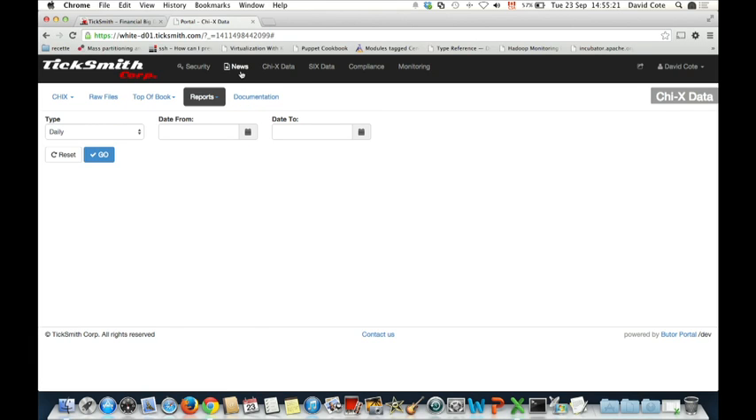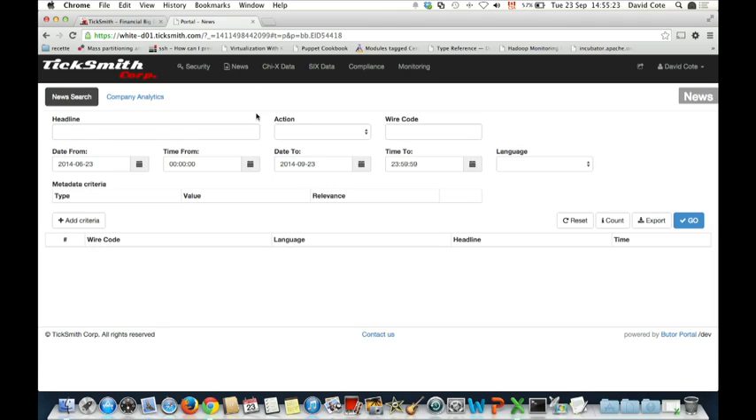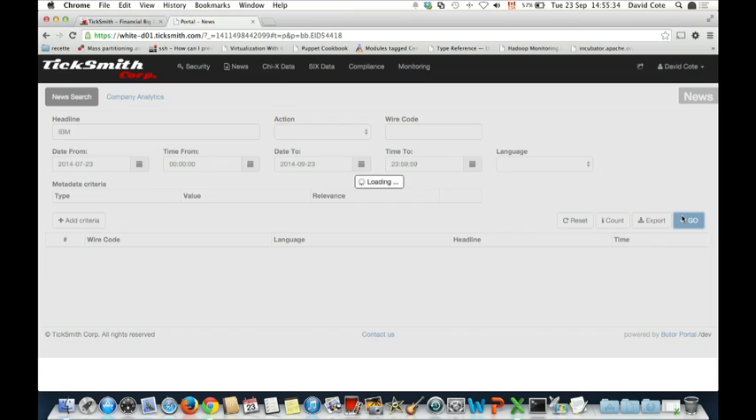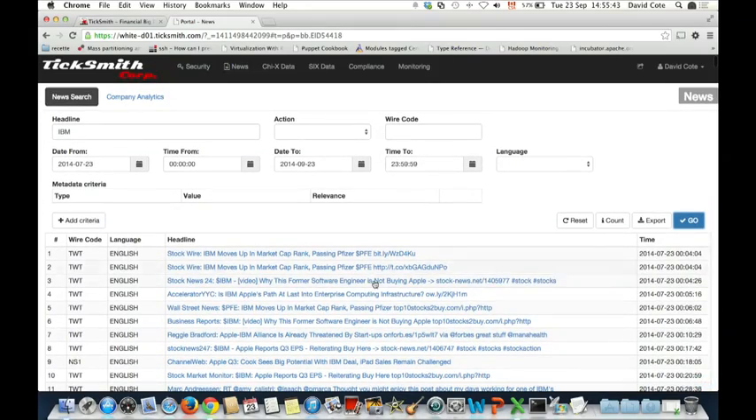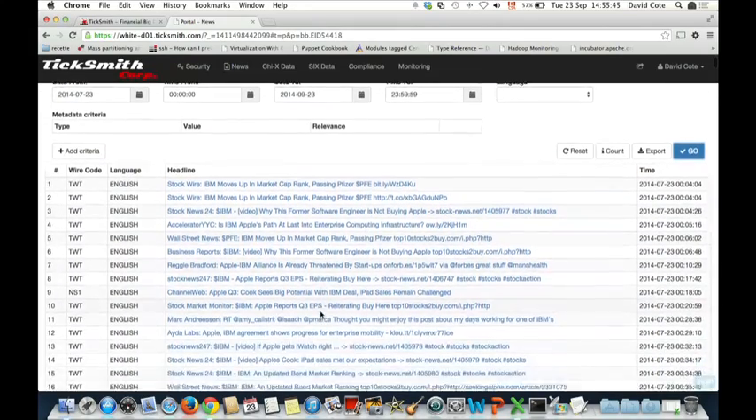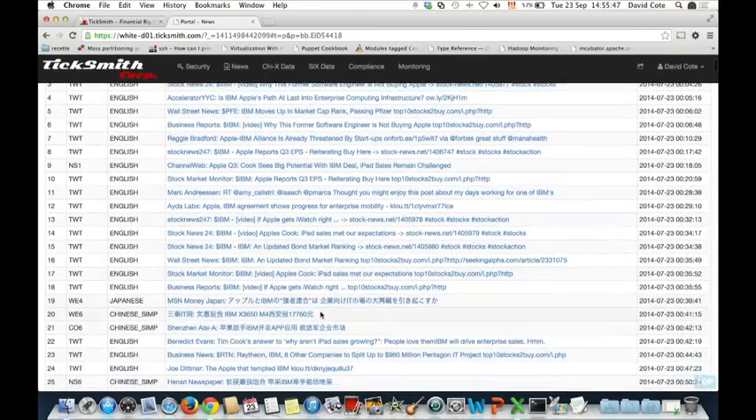Now I'm going to show you a different use case. Here we switch to an application that uses news — lots of news. We've loaded three years of global news headlines as well as social media, i.e. tweets. We've got about 1.2 billion headlines in there, with all sorts of additional data that we add to this content. We can easily make this available through the interfaces — not only the data itself, but deep analytics to get some meaning out of the data.